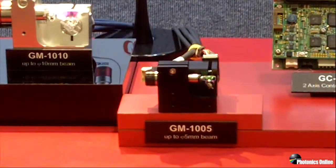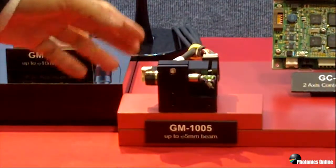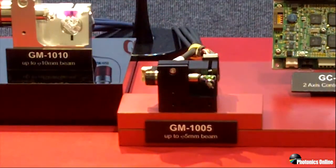This year we have two topics that we are going to announce at this Photonics show. One is the world's smallest digital galvan scanner, GM1105. This has the same technology as other GM1010, 1015, and 1020, with higher accuracy and very low temperature drift, and is best for applications such as OCT, microscopy, or other laser micro-scanning or micro-machining systems.